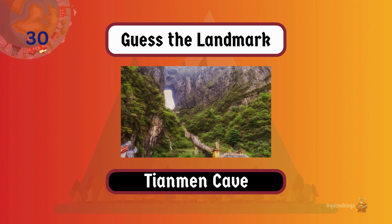Tianmen Cave, nicknamed the gateway to heaven, boasts the title of highest natural arch in the world.